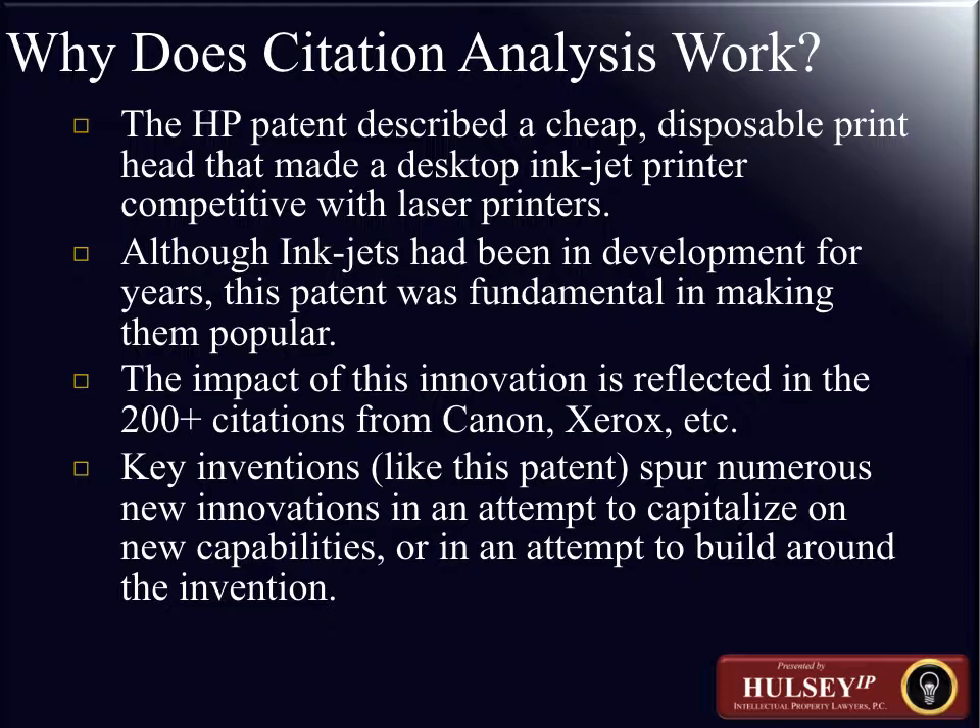The cited patent is the one receiving forward citations — it gets cites that go back to earlier patents. The citing patent is the one referencing the cited patent — giving a backward citation. A patent that receives many forward citations is said to be highly cited in this analysis. Using the example of the Intel patent, if it's a historically significant, award-receiving, or pioneer patent, those types of highly cited patents are the ones most important for this type of analysis.